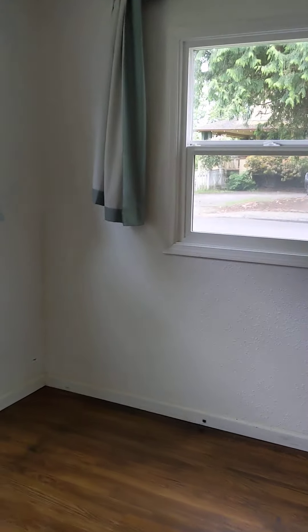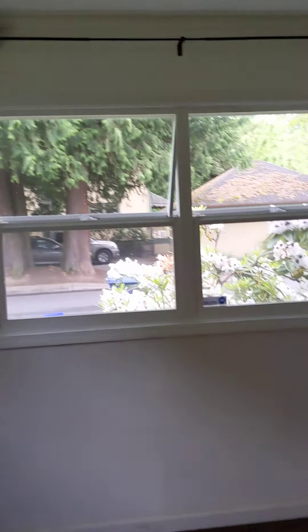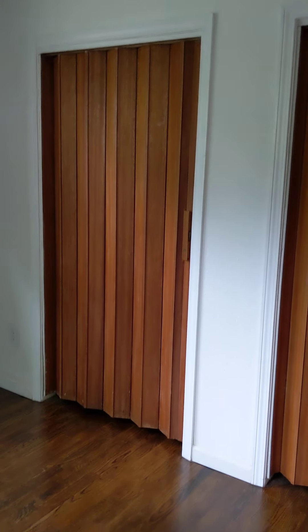This one's on the street side — you can see the big old trees across the street. I've got these accordion doors here, just a long closet thing.